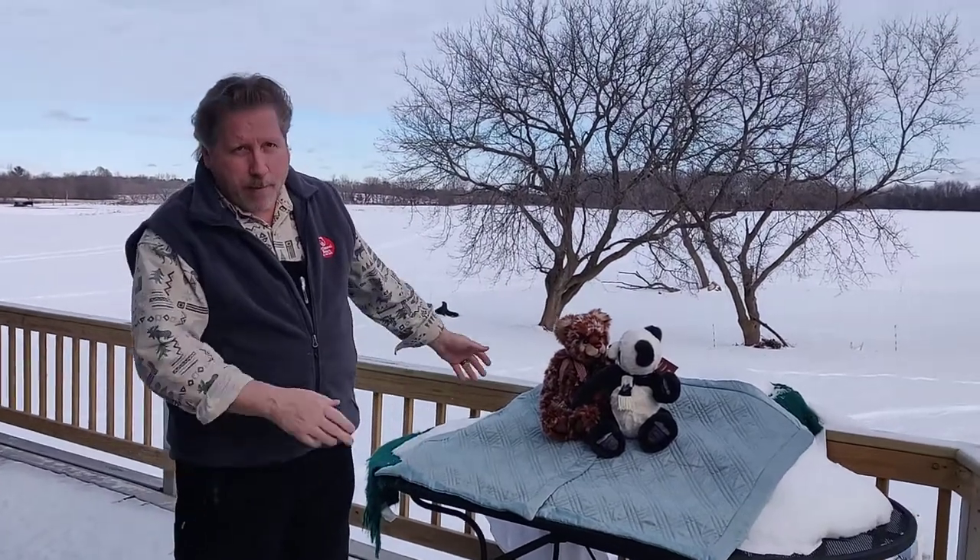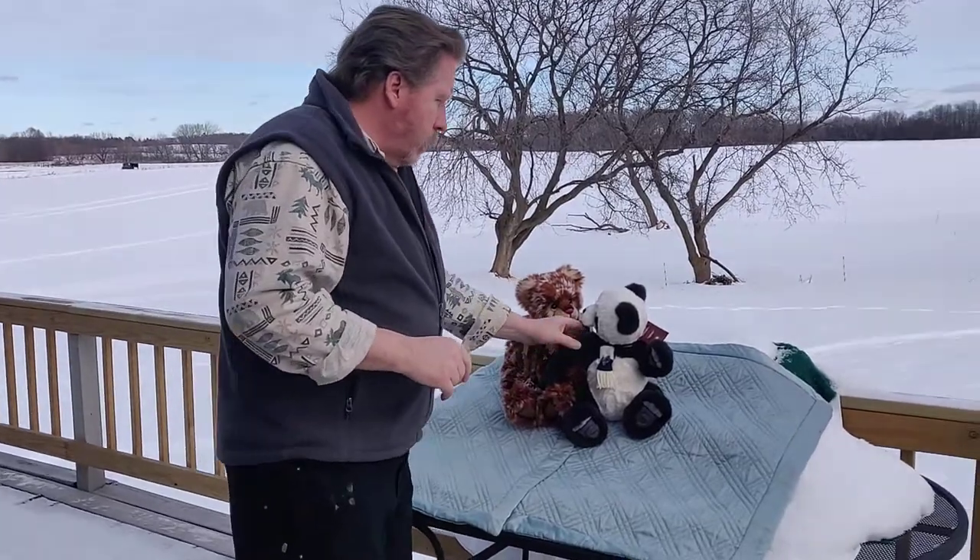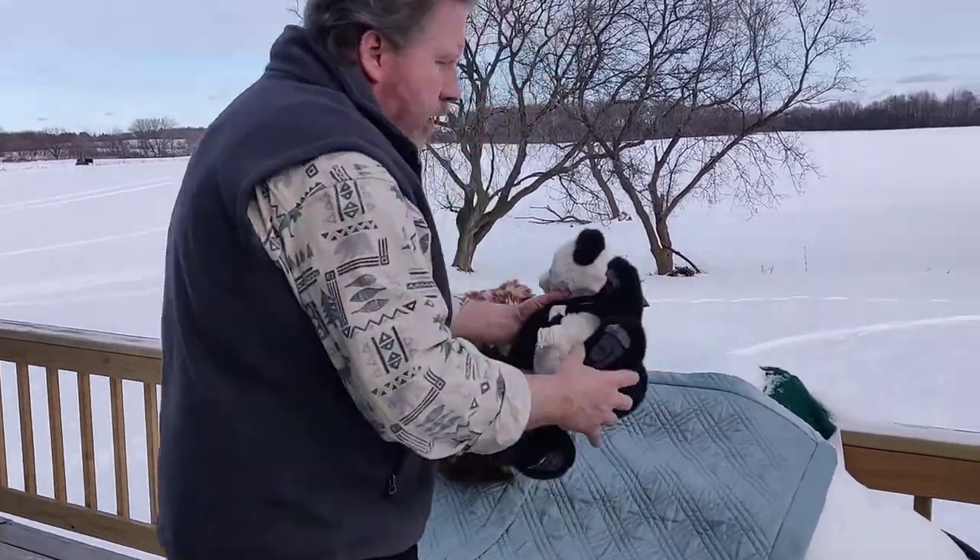Hi, bear friends. We have a couple other bears that just came in. We've featured them before, but let's take a quick look. This is Piran, Piran the Panda.